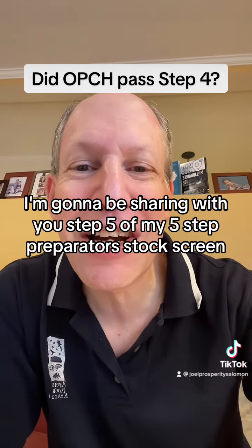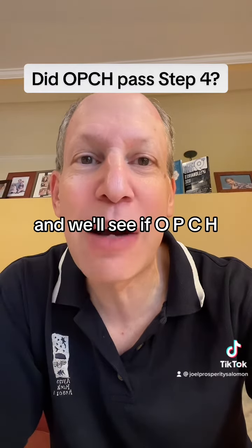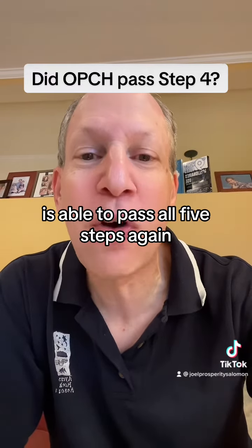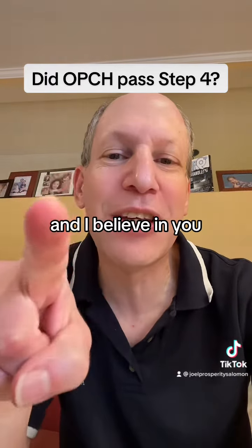Tomorrow, I'm going to be sharing with you step five of my five-step proprietary stock screen, and we'll see if OPCH is able to pass all five steps. My name is Joel Solomon, and I believe in you. Thank you.